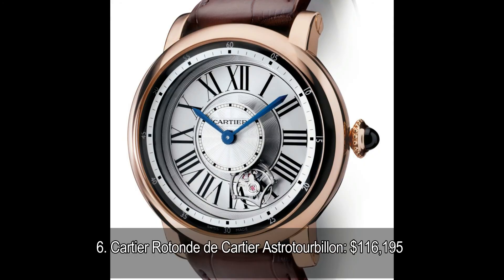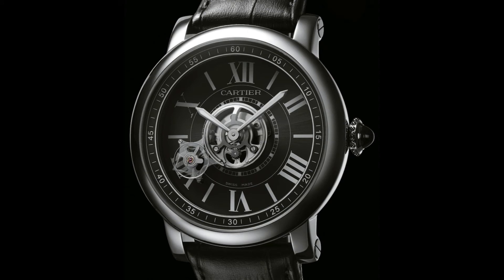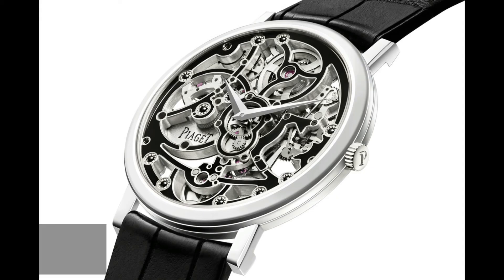Number 6: Cartier Rotonde de Cartier Astro Tourbillon. Cartier is a name that has been around the chronograph scene and has been producing top-class watches for decades. Cartier takes pride in having expert watchmakers build their watches, which is why every chronograph they produce is a masterpiece. The Astro Tourbillon comes in a white gold case, and what makes it special is its second hand, which is fashioned from the finest materials and adds an element of luxury no other watch brand can replicate.